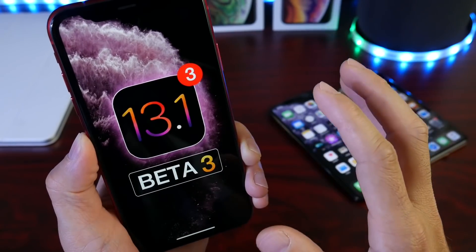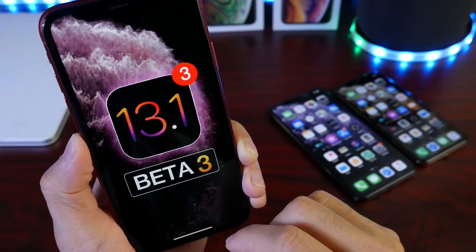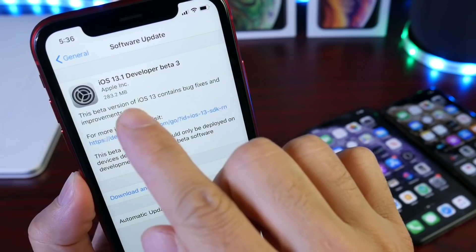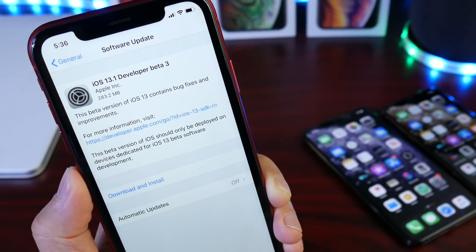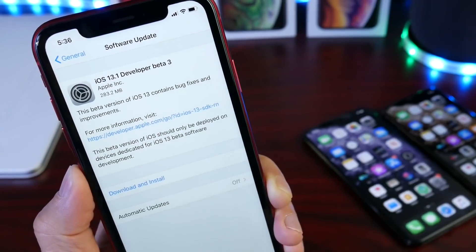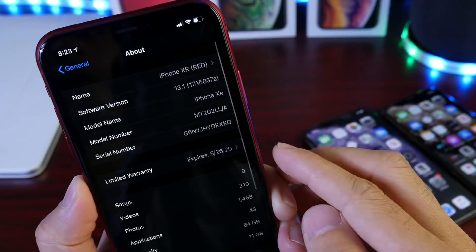Two major versions of iOS 13 back to back — it seems like Apple is really working hard on software. The download today was approximately 283 megabytes on the iPhone XR, and it's going to differ depending on which device you have and the software you're coming from. This is from beta 2 to beta 3.